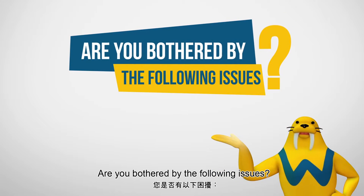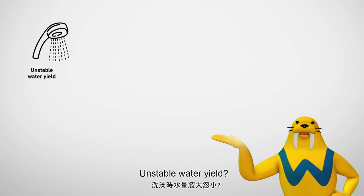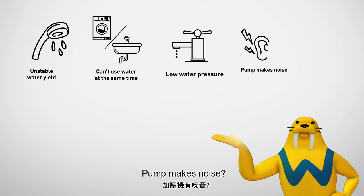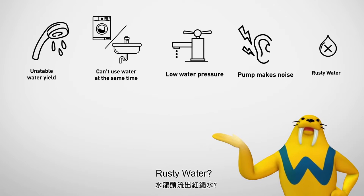Are you bothered by the following issues? Unstable water yield, can't use water at the same time, low water pressure, pump makes noise, rusty water?